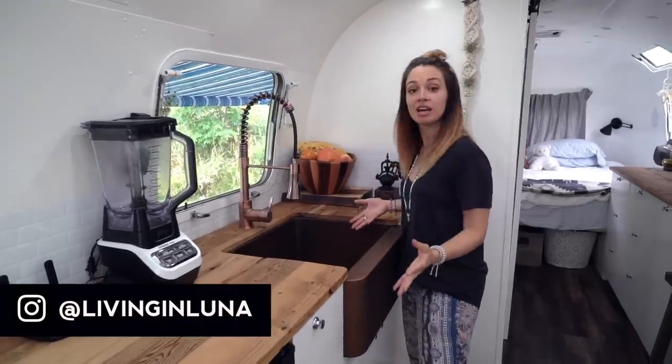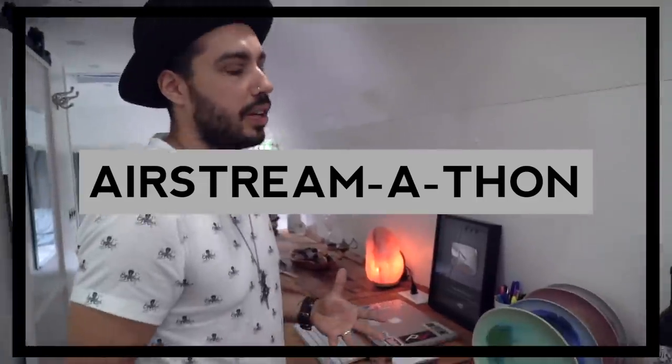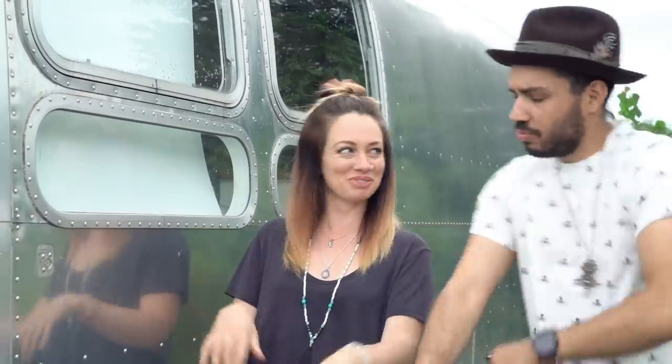Now we've done quite a few Airstream videos in the past, but this month is all about Airstream. We're calling it Airstreamathon, and so for the next four weeks you can expect every single video that is released to be all Airstream related. This video has been highly requested by so many of you guys, so here it is — What's in our fridge?